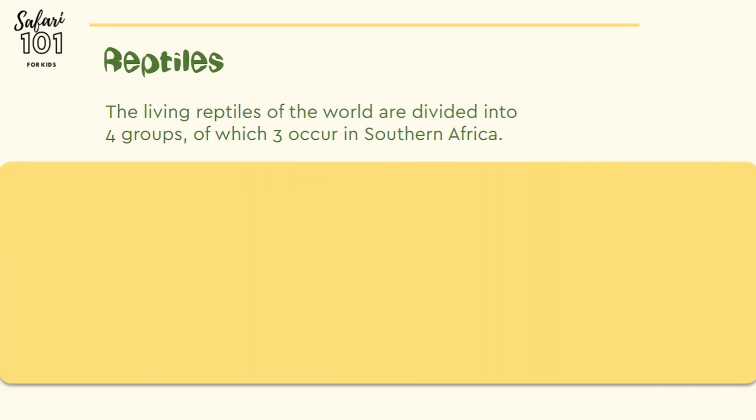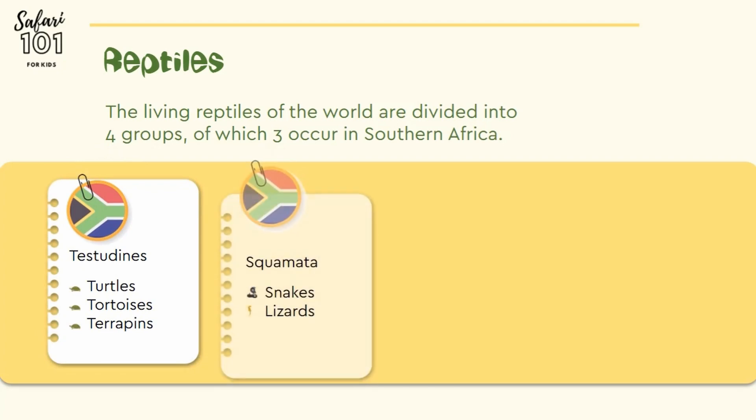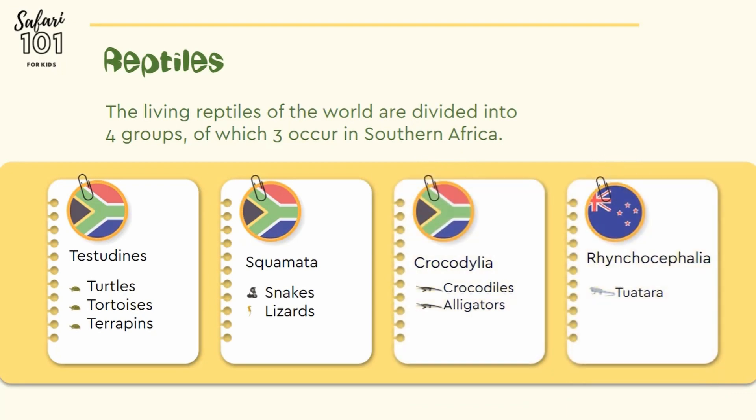The four groups are Testudines, which is turtles, tortoises and terrapins. Squamata, which is snakes and lizards. Crocodilia, which is crocodiles and alligators. And then Rhynchocephalia, which is the tuatara, only found in New Zealand.